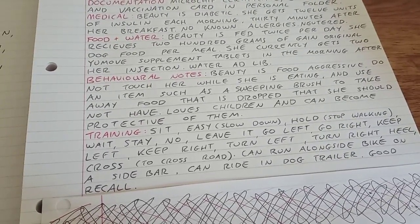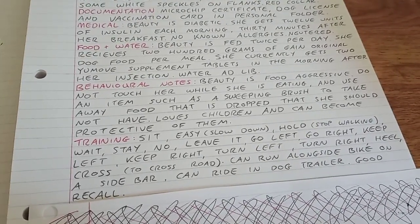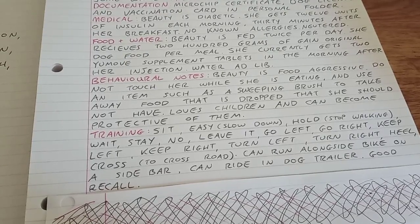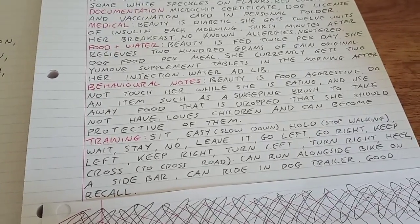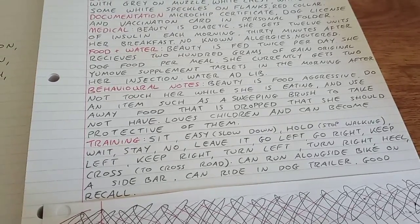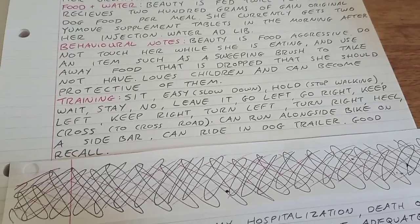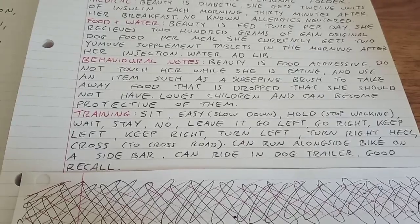If she's got an item on the floor she's not supposed to have, use a sweeping brush to take it away, otherwise you will lose your fingers. She absolutely adores children and is completely safe to have around them — however, she can become extremely protective of them. She will never harm a child — I would trust this dog with a child's life. But if a child was crying and a parent came over to pick the child up, I have a feeling Beauty would go for that adult. In her mind she's protecting the child, but it's really not a good thing. So if a co-worker with kids is minding her, they need to be aware of this.